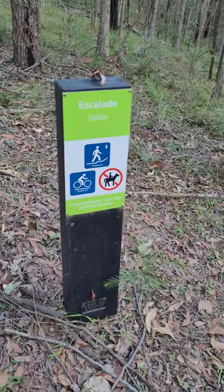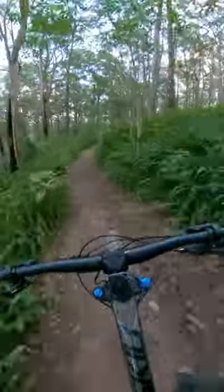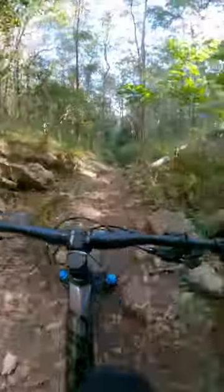Then we headed up the climb up Escalade so we could drop into Metamorphic. I really like this trail, it's super fun. It's nice and flowy, there's a few jumps, a few nice berms as well, and then there's a nice really techy section in the middle that we could really test out the bike.